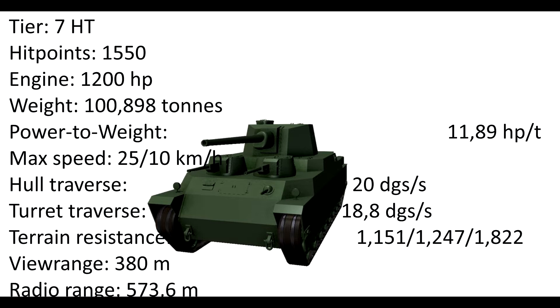The hull traverse is 20 degrees per second and the turret traverse is 18.8 degrees per second, which is super slow. The terrain resistance for hard and medium grounds is 1.1 and 1.2, and bad for soft grounds with 1.8. The fuel range of 380 meters is actually pretty good, and the radio range no one cares about.